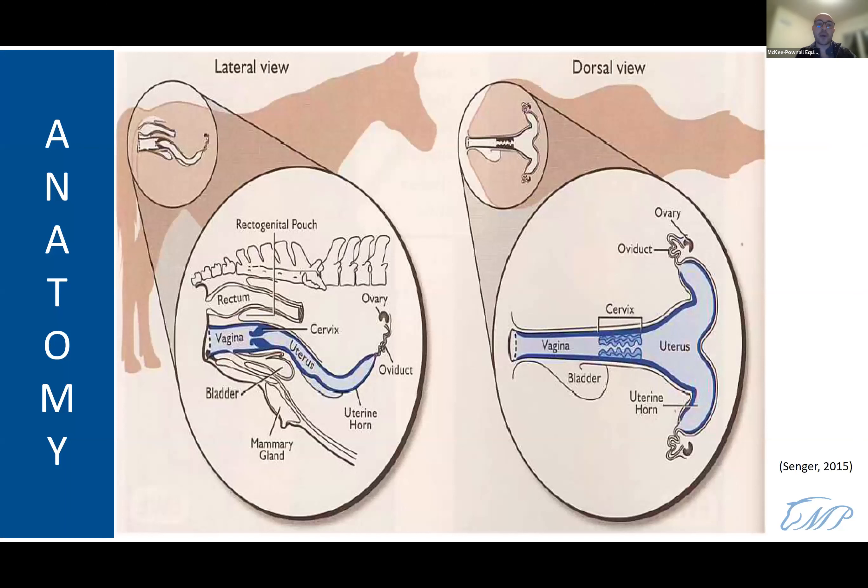A quick reminder about mare anatomy: going from the outside to the inside, we have the vulva, vestibulum, vagina, cervix — which is a very important sphincter — then the uterus, oviduct, and ovaries. We'll come back to discuss the anatomy when reviewing the embryo transfer and flushing process.